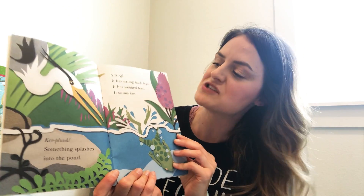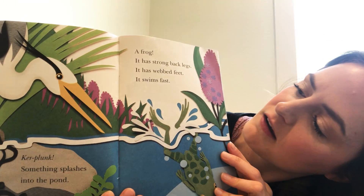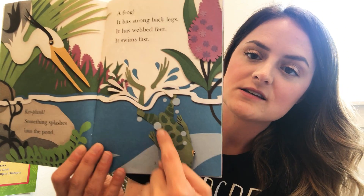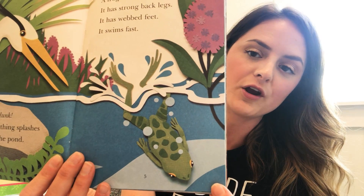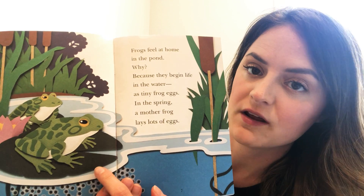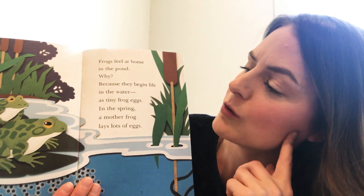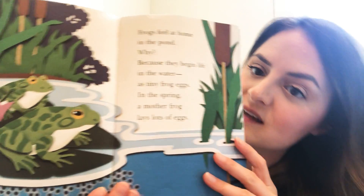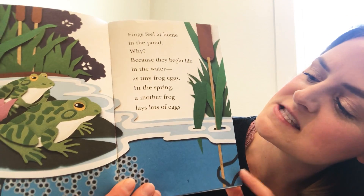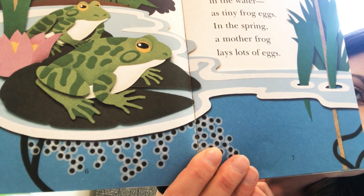Kerplunk — something splashes into the pond. It is a frog! It has strong back legs and web feet and it swims. Have you ever seen a frog before? Have you ever caught one and held it in your hands? Frogs feel at home in the pond — look, they're sitting on a lily pad. They feel comfortable in the water because they begin life in the water. In the spring, a mother frog lays lots and lots of eggs.